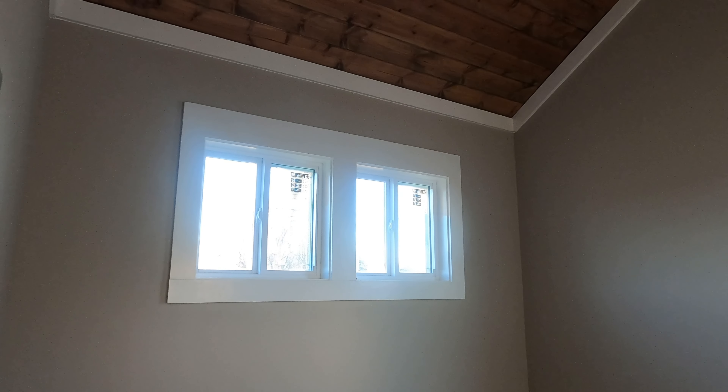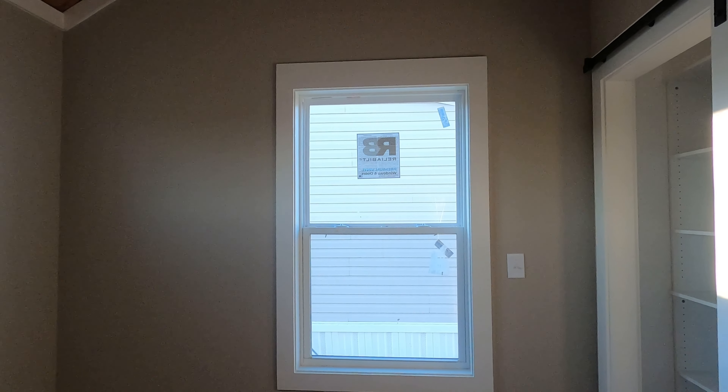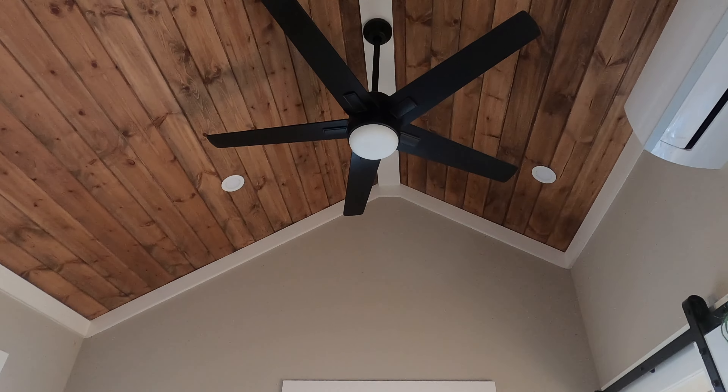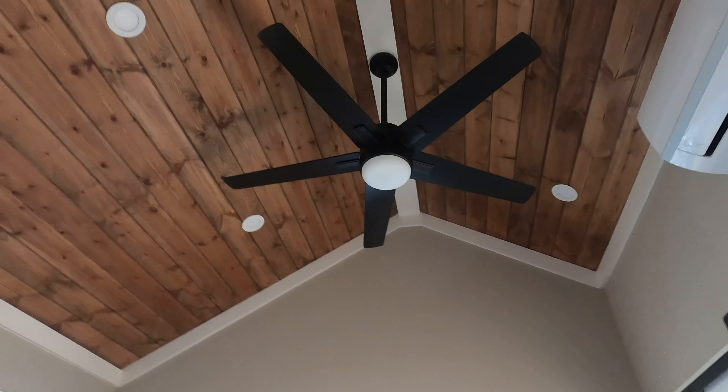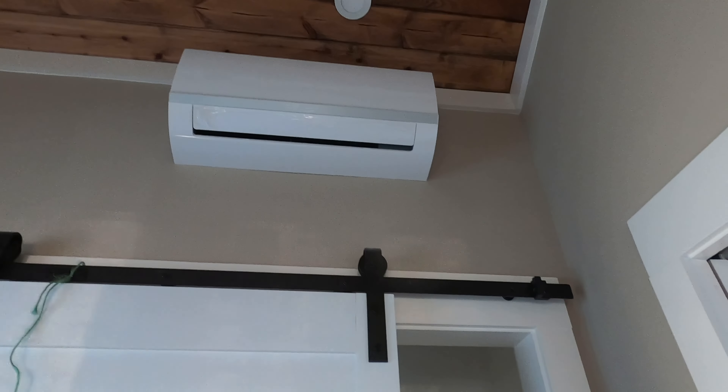You've got plenty of light coming in — two windows up there that open and slide, and a large window on the back side. You get a ceiling fan back here, the same as the one in the front. You've got four LED lights above plus the light in the ceiling fan, and your other mini-split unit is right here. You've got plenty of closet space in this unit.